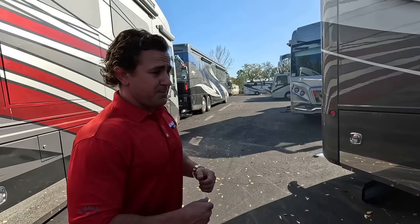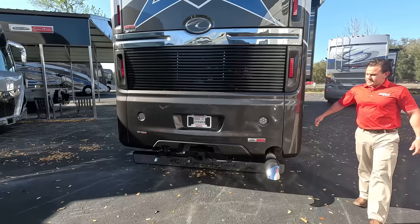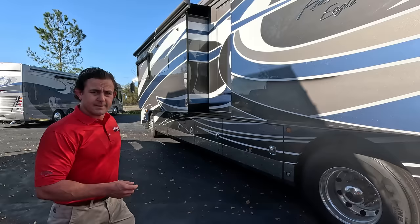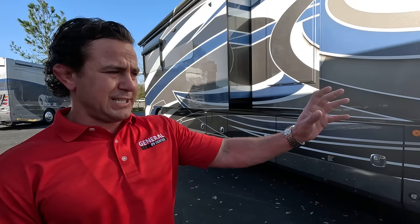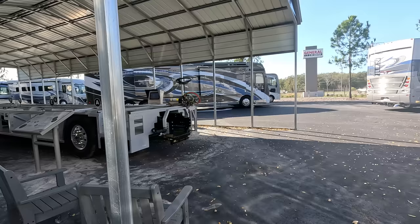This is the steerable tag axle with the big V-Ride, 14,000 pound tag. You're towing 20,000 pounds here — it's not even bad. Hell yeah, America! And a beautiful rear cap here as well. Side mount radiator. 605 horsepower with the Allison 4000 transmission, steerable tag, 24,000 pound V-Ride, and that big 17,000 pound front end. This is as heavy duty as it gets.